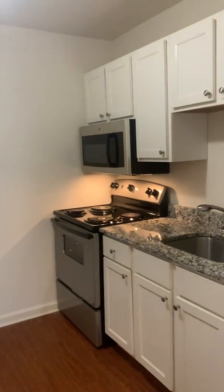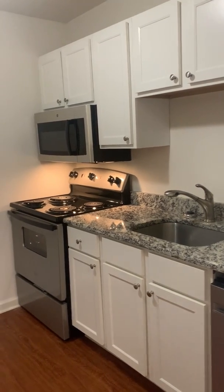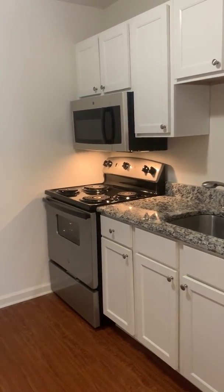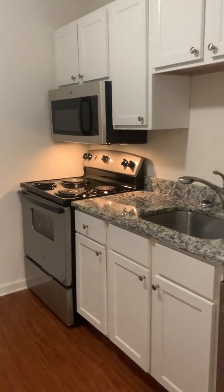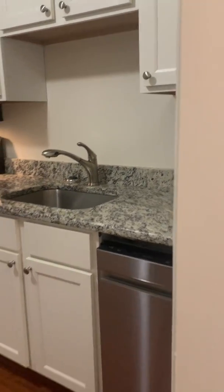Just look at this breathtaking kitchen. The microwave here has two types of lights — I call one a night light and one your regular light. Granite countertops, whitewood cabinets, and even a dishwasher.